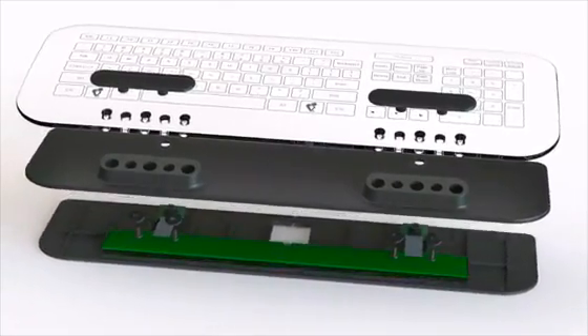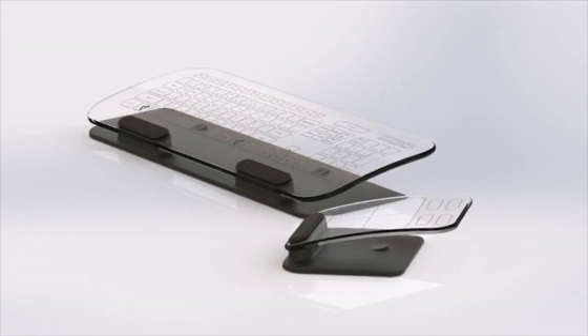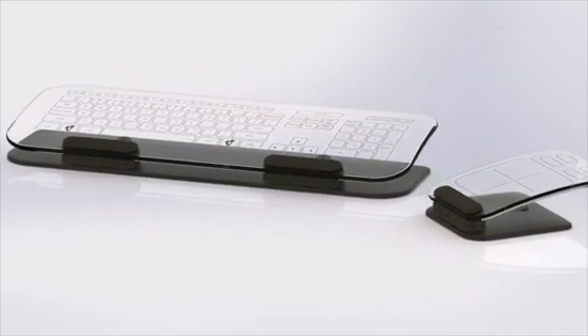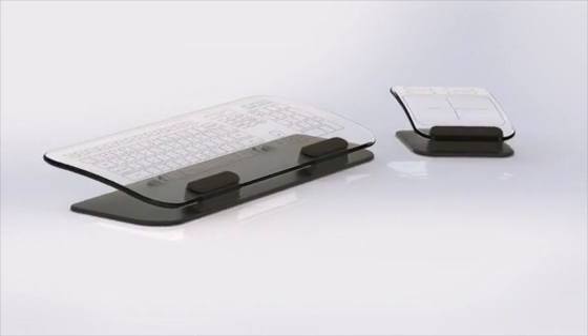The touch surface is constructed with tempered glass, and the keys are printed on the back of the glass so they won't rub off over time. The base is metal to stand up to years of use. Both the keyboard and mouse are wireless and rechargeable.